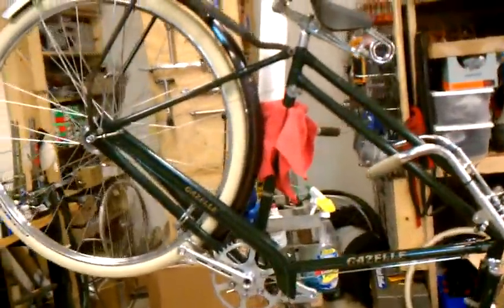Here's an old Nottingham-made Gazelle — this is a Gazelle, but it's from England, not the same manufacturer as the Dutch bikes. There's our Pashley collection, and that's it, man. Time to go home.